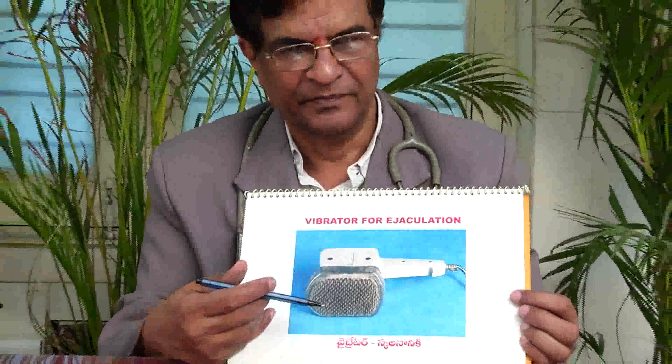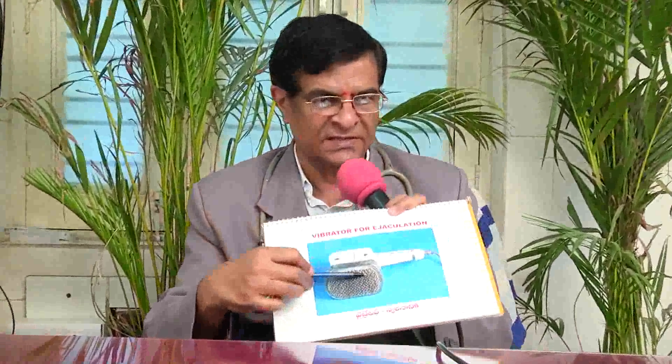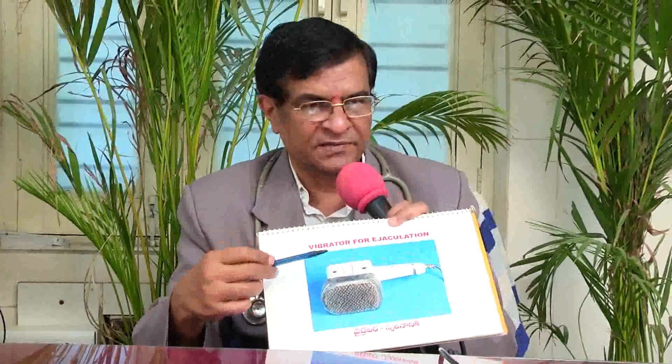Some people cannot produce semen especially on demand. Usually, whenever they go for assisted reproduction, the husband is asked to produce a semen sample and he may be unable to. If the patient cannot produce semen by himself, he can take the help of a vibrator — he can keep his penis over this vibrator on a glass piece, so the vibration makes the penis deliver the semen outside.